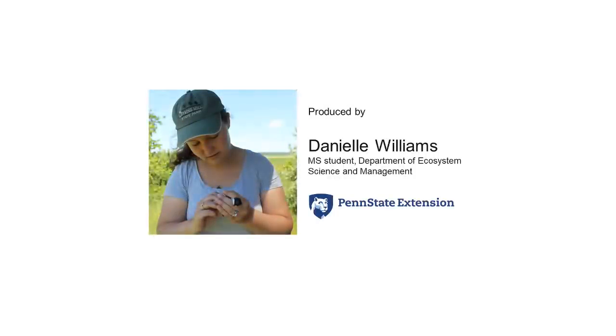Hello, my name is Danielle Williams. I'm a master's student in the Department of Ecosystem Science and Management. Today I'm going to be telling you a little about one of the species I study, the Eastern Bluebird.